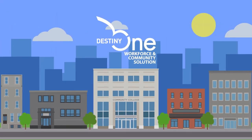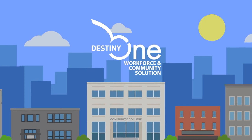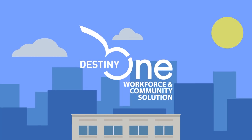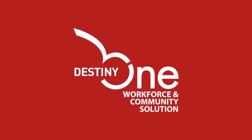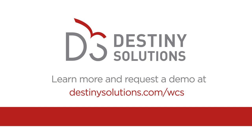They achieve this by eliminating customizations and leveraging pre-built configurations and integration adapters. Destiny 1 WCS was tailor-made to support the mission and work of community and technical colleges, who play a vital role in expanding access to higher education. Destiny 1 WCS is optimized for the specific needs of your college. Contact us now to learn how Destiny 1 WCS can help you achieve your goals.